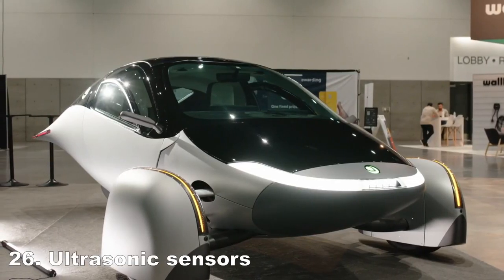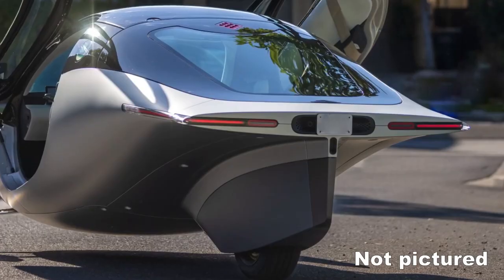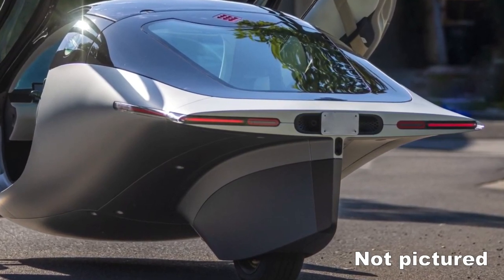Navigating tight parking spaces is made easier with Aptera's ultrasonic parking sensors. Located on the front wheel pants and rear of the vehicle, these sensors provide drivers with accurate feedback, ensuring safe maneuvering around obstacles and curbs.